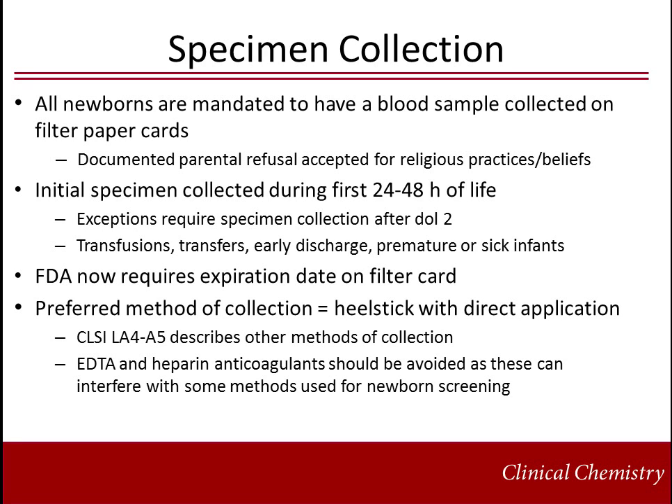All newborns in the U.S. are mandated to have a blood sample collected on a filter paper card. Parental refusal is accepted if documented and based on religious practices or beliefs. The initial specimen is typically collected within the first 24 to 48 hours of life. Exceptions including patients undergoing transfusion, transfers, early discharge, and those that are premature or acutely ill may require initial collection at a later date, two to seven days of life. FDA now requires expiration dates on all filter cards. The preferred method of collection per CLSI is by heel stick with direct application to the card. CLSI standard LA-4-A-5 also describes alternative methods for collection including capillary tubes, venous blood, umbilical catheters, and cords. Use of EDTA and heparin anticoagulants should be avoided as these may cause interference with methods commonly used in newborn screening programs.